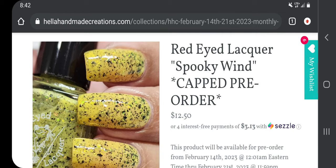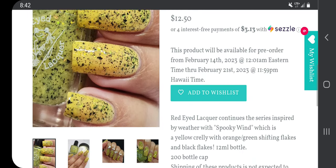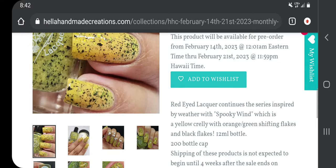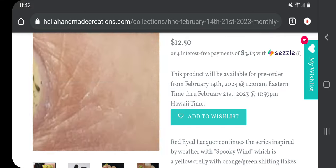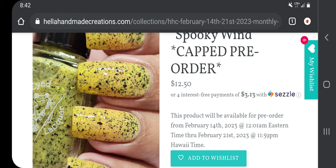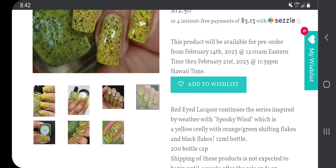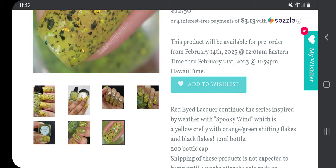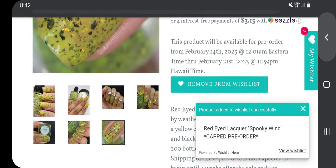Red Eyed Lacquer 'Spooky Wind,' $12.50 with a 200-bottle cap. Red Eyed Lacquer continues the series inspired by weather with 'Spooky Wind,' which is a yellow crelly with orange-green shifting flakes and black flakies. I love that picture of it — I'm adding that to the wish list.